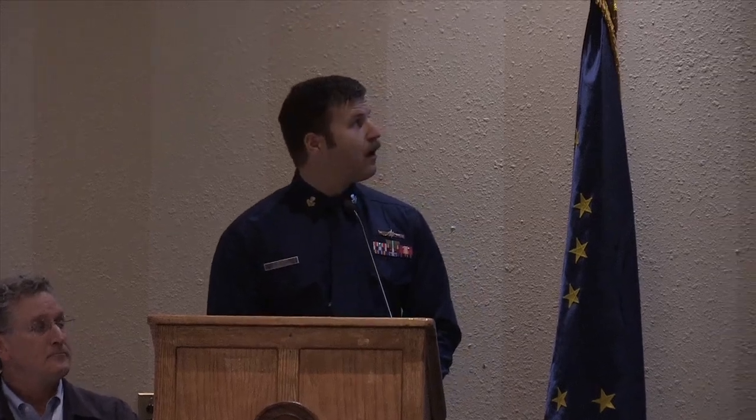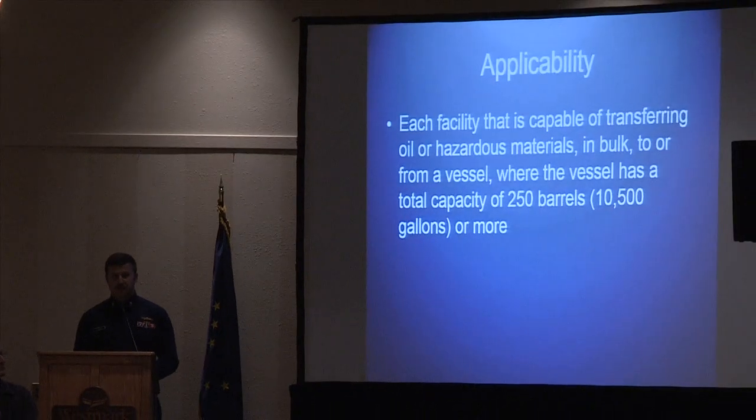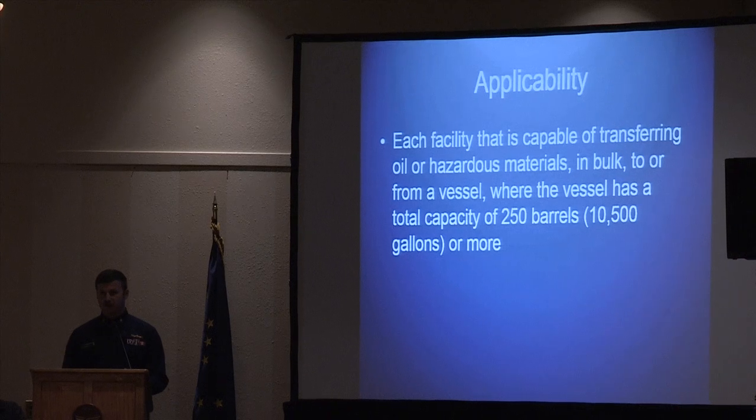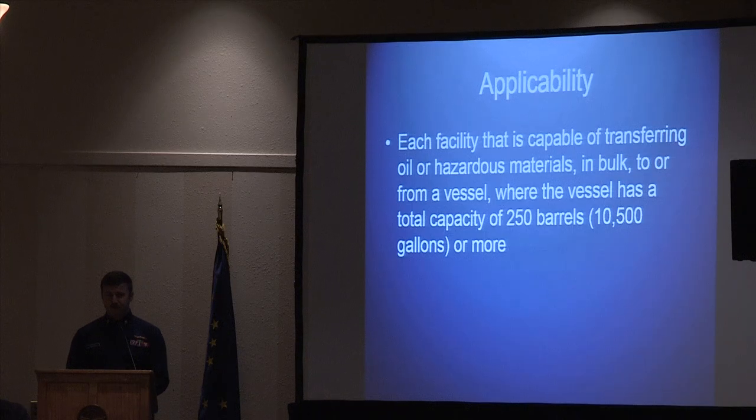My presentation will focus on the general regulations of the Coast Guard and how they apply to rural Alaska. First, the applicability: if your village or facility is capable of transferring to or from a vessel with a total capacity of 250 barrels or more, then you fall into our applicability.